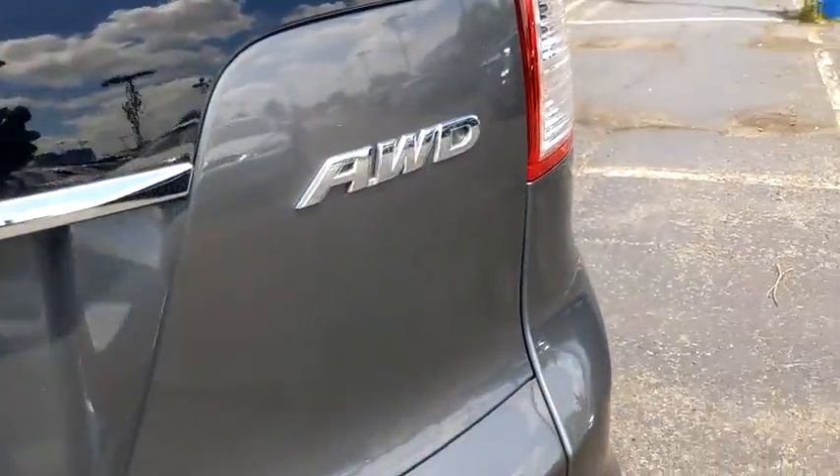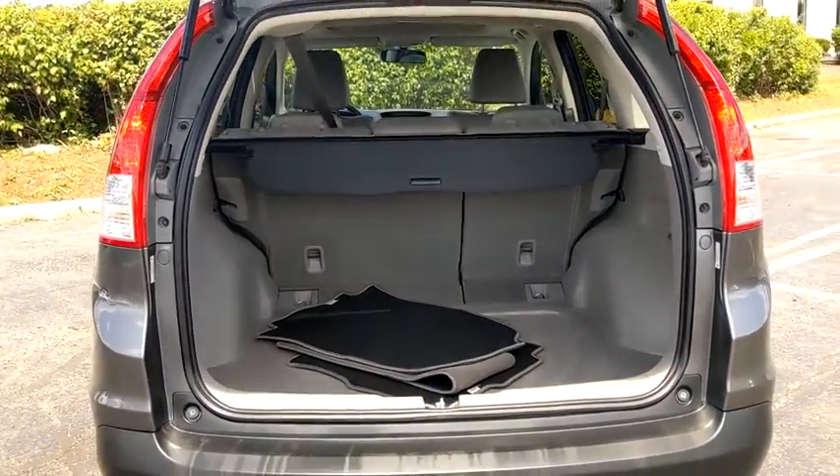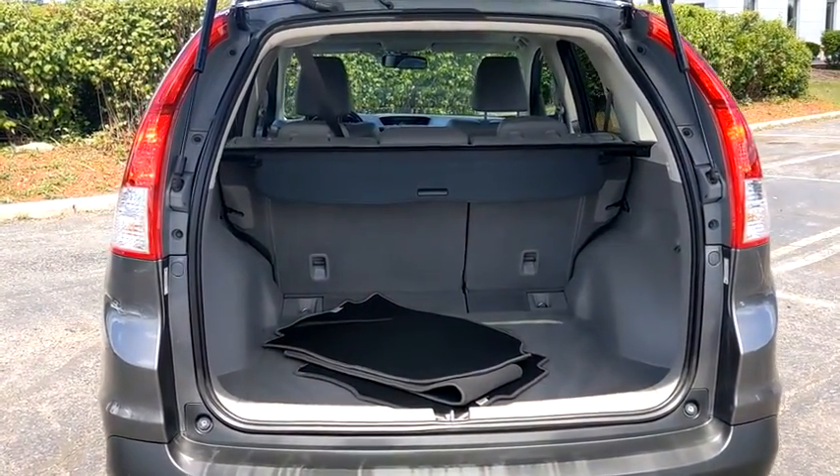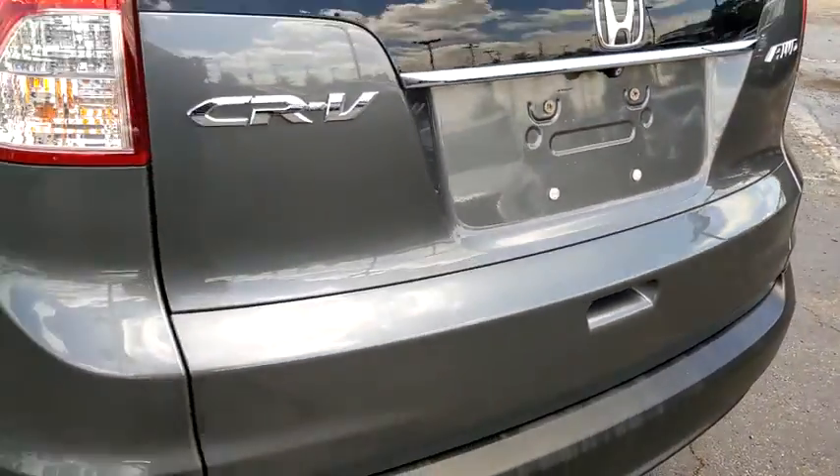Security system, compass, power windows, rear window defroster, trip computer, heated front seats, fog lights, remote keyless entry, overhead console, tachometer, panic alarm, and brake assist.